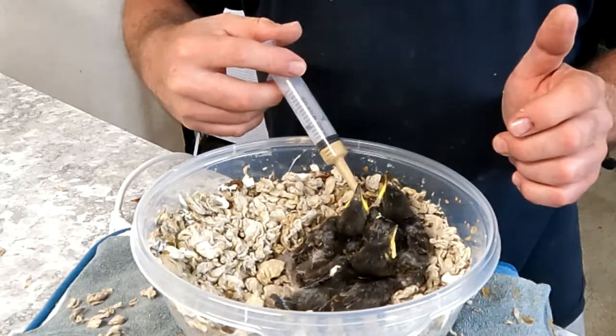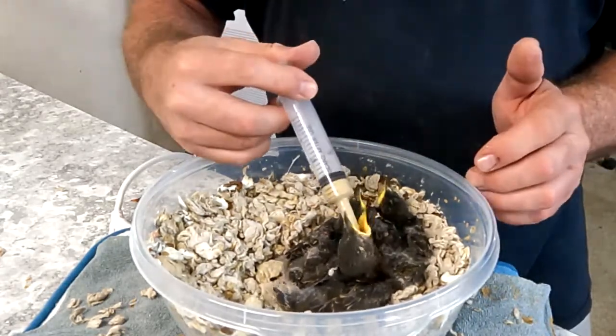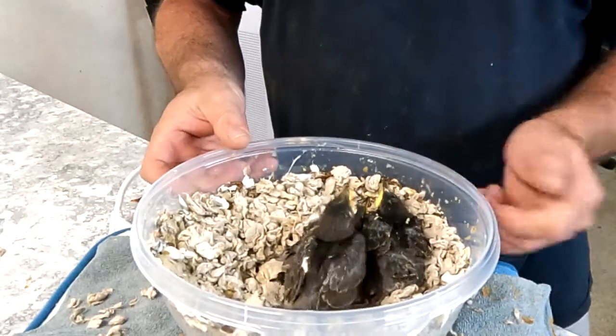I guess they decided to be hungry again. We've got about one squirt left, guys. We're done. Anyway, we'll see you tomorrow. Day 11 coming up. Take care.